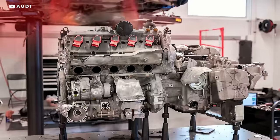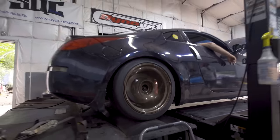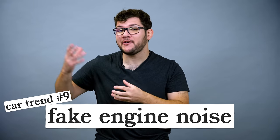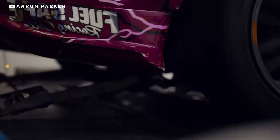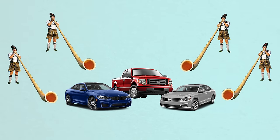As gas engines get more efficient, they can produce the same power with less wasted energy. This means engines are getting quieter, but drivers associate noise with power — we love that rumble. Car makers realize this, and we have a lot of worst offenders here: BMW, Volkswagen, Ford, and others that are piping fake engine noise into the cabin. I like the sound of an engine, but not like this.